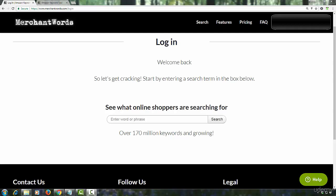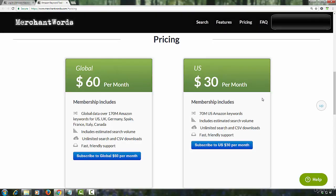Merchant Words can be another good source of keyword ideas. This tool gathers data about what people are searching for within Amazon. It costs $30 a month, and if you want to do very exhaustive keyword research, you might want to sign up for this.